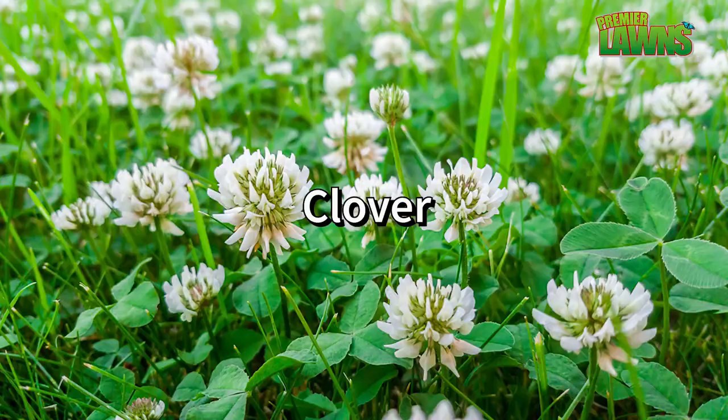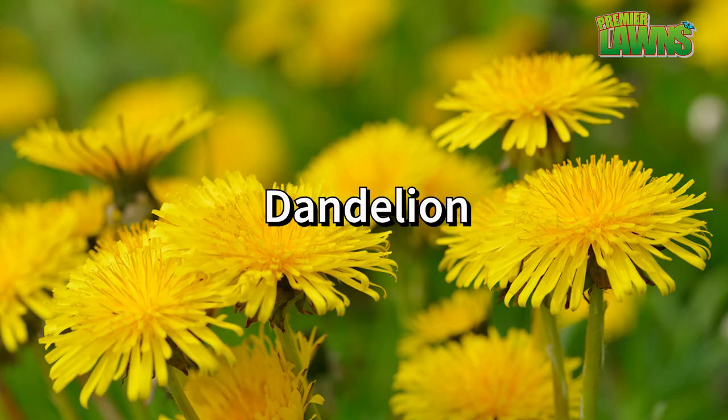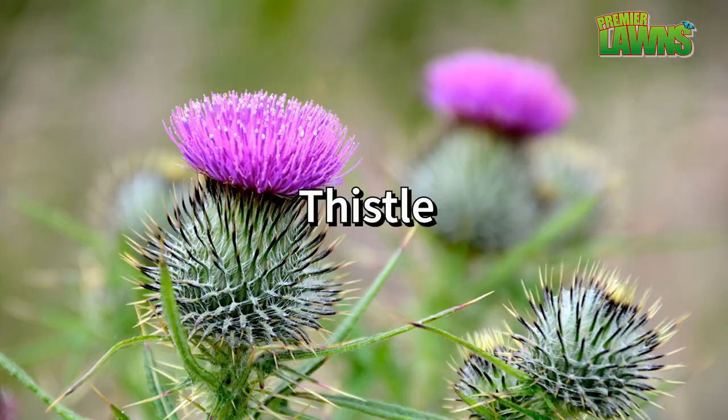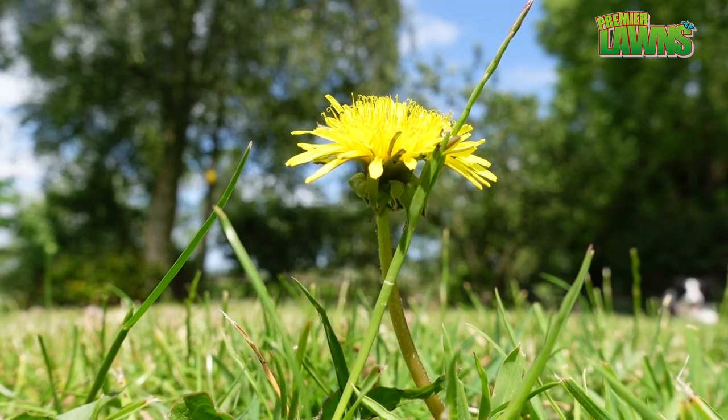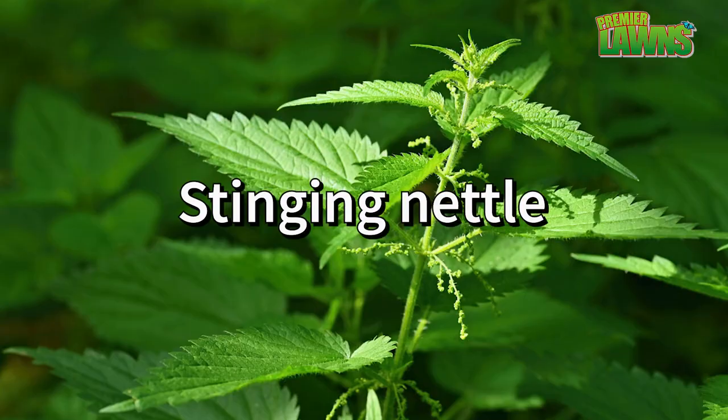There are a lot of weeds that grow on your lawn that indicate you have low, infertile soil: clover, crabgrass, daisy, dandelion, plantain, ragwort, sheep sorrel, thistle, and yarrow. Some weeds that grow in fertile soil include dandelion, chickweed, chicory, clover, and stinging nettle.